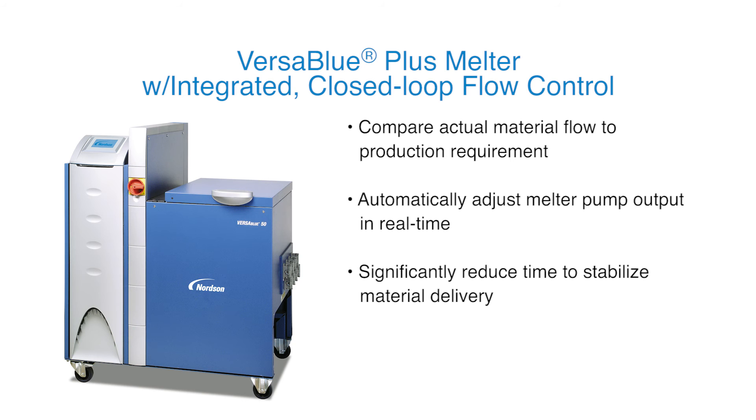Basic monitoring and reporting appear on the melter display, while more advanced data logging and graphing can be exported to a laptop or via field bus communication.